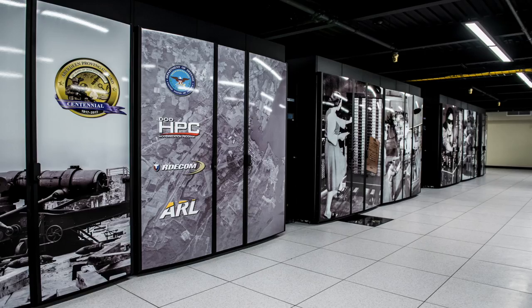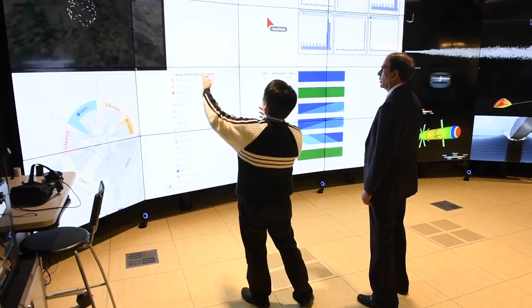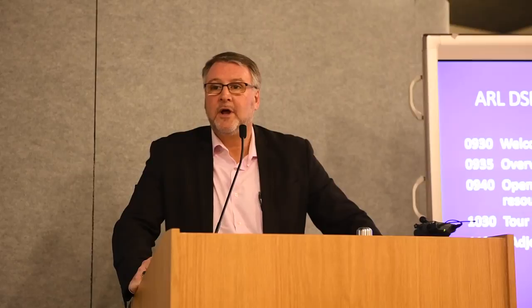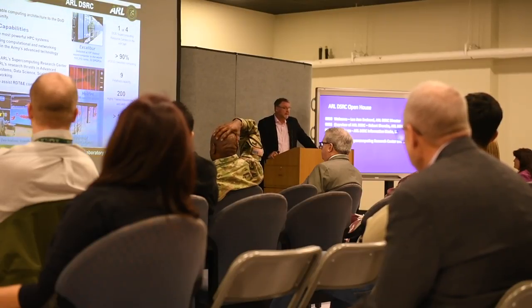They represent the first systems acquired with an increased focus on full system-scale performance. These massive, room-sized computers deliver lightning-fast processing speeds and the power necessary to run complex simulations and computations. The DOD High-Performance Computing Modernization Program typically invests in supercomputing upgrades every two years.